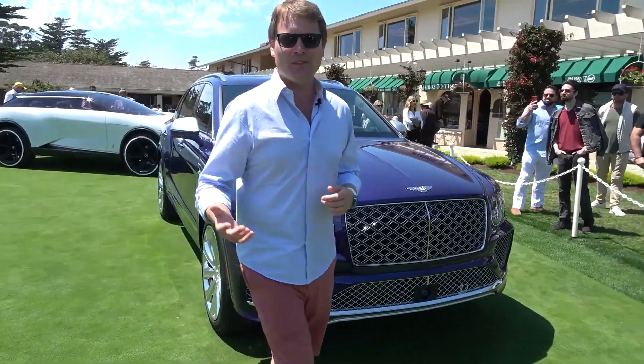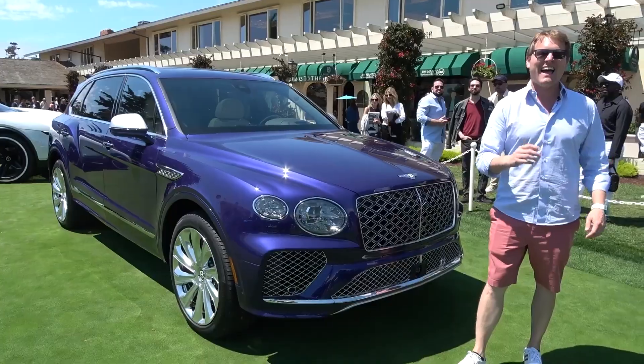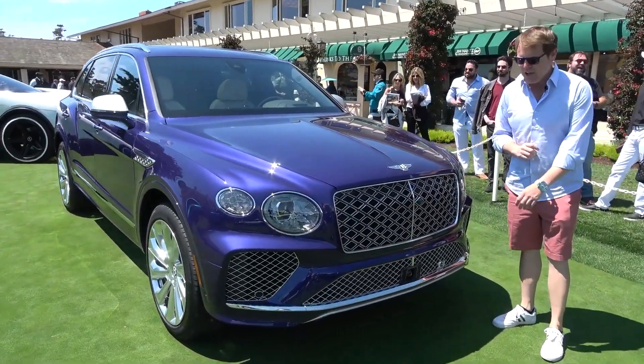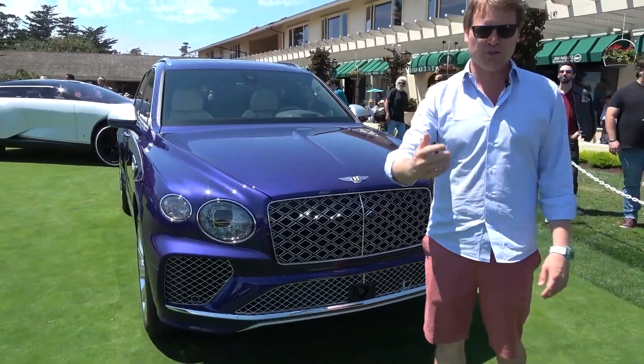Today I'd like to show you through all of the details, talk about the extended wheelbase nature, show you through the interior and the level of luxury and wellness that it offers, but also run through the visual cues on the exterior, talk about the specific bespoke elements of this vehicle and the different options that are available.